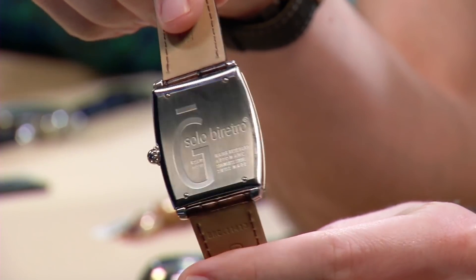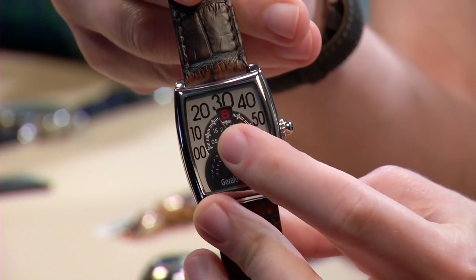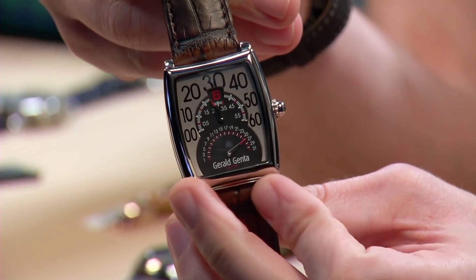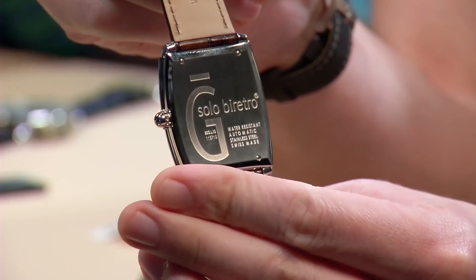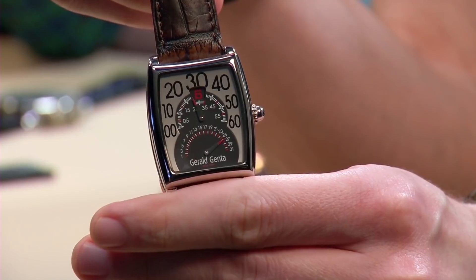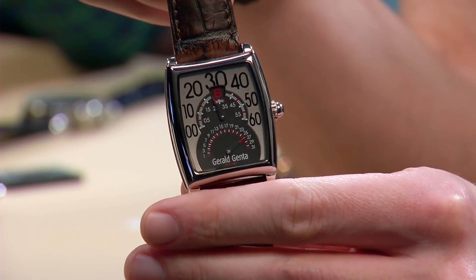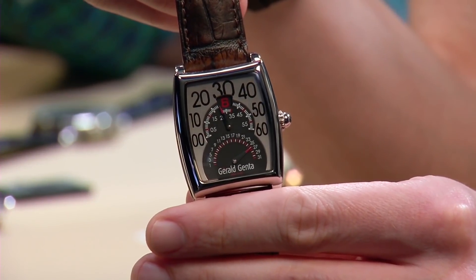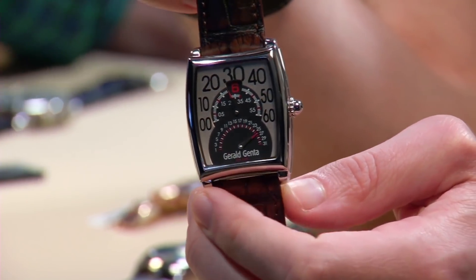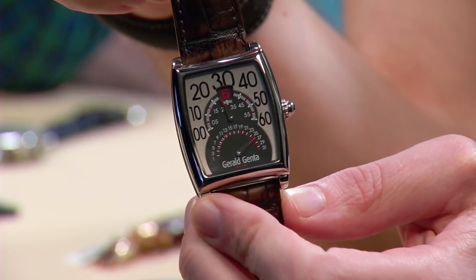It's a solo bi-retro. You've got a date that's a retrograde, minutes that are retrograde, a jump hour, and on the back there's retrograde minutes to go along with the tick marks on the bottom. What's super cool is that the retrograde minute is actually bi-directional — you can go both forwards and backwards without damaging the watch. This complication became extremely synonymous with Gerald Genta the brand, right before the Bulgari takeover, because Gerald Genta himself was long gone from the brand by the time this watch came out.